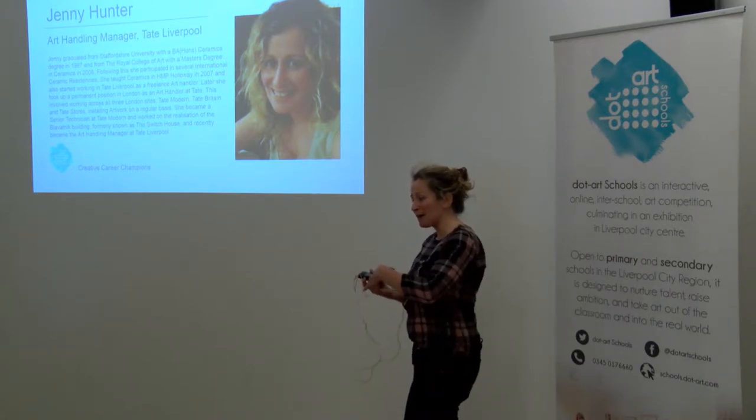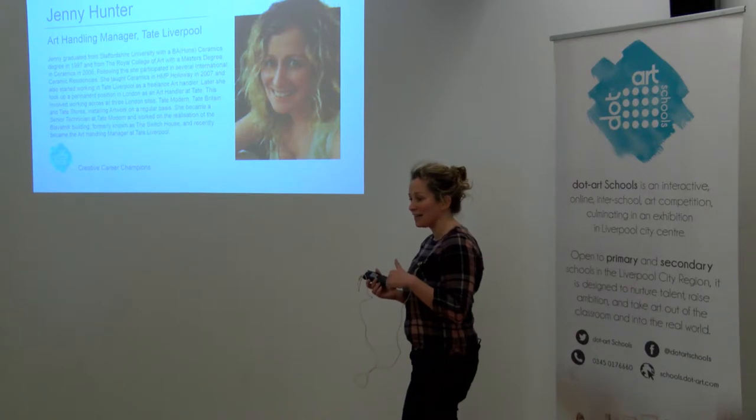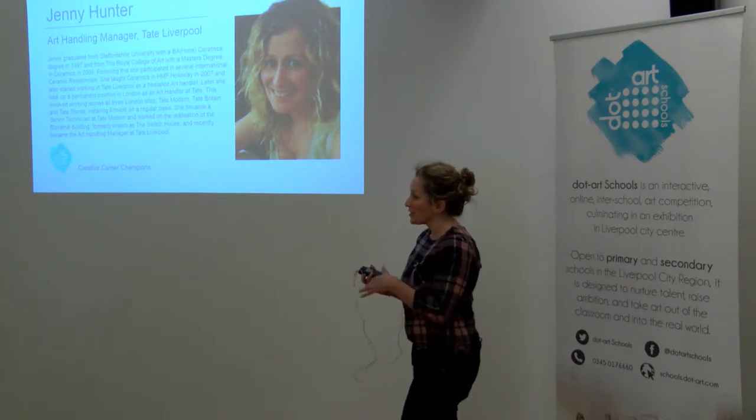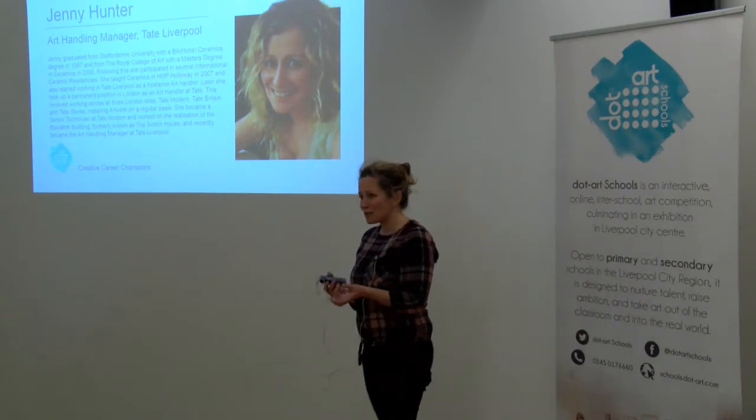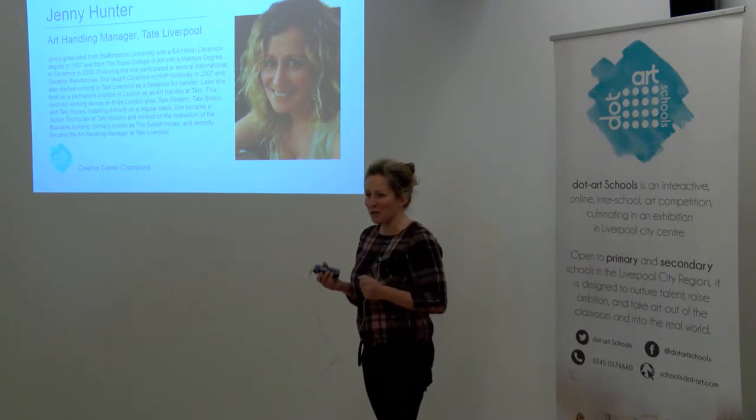At one point I came back up here for a year or two, and there was a job advertised as a casual art handler. So I started working here thinking, what does that job entail? What does that mean? Because I kind of never thought about the pictures going on the wall. I just saw amazing exhibitions but didn't think the whole thing through really.